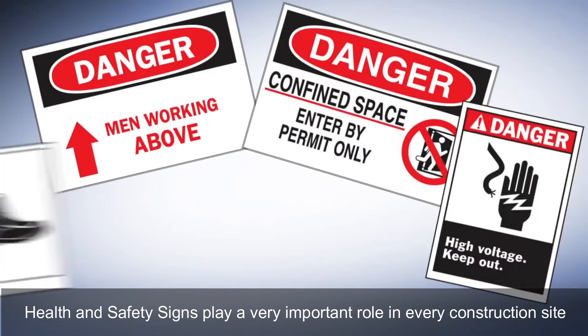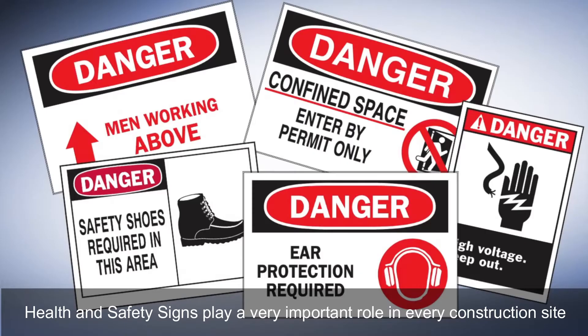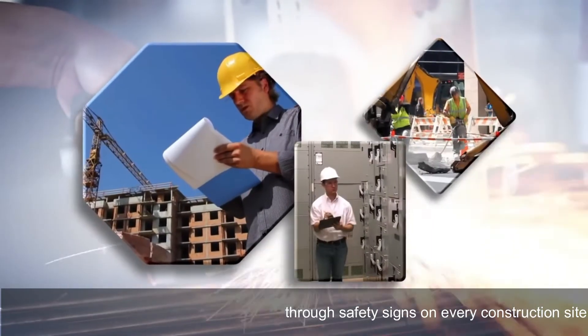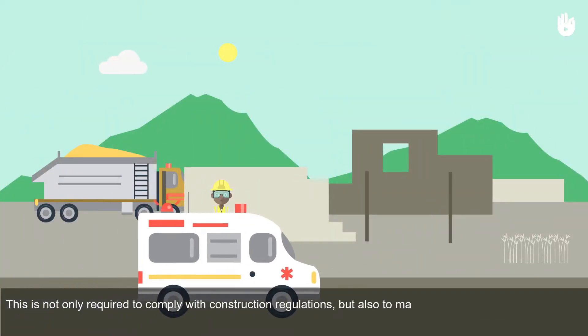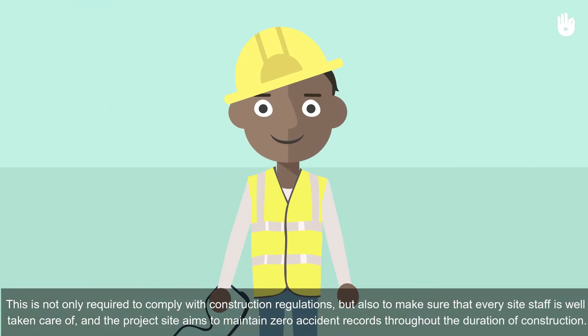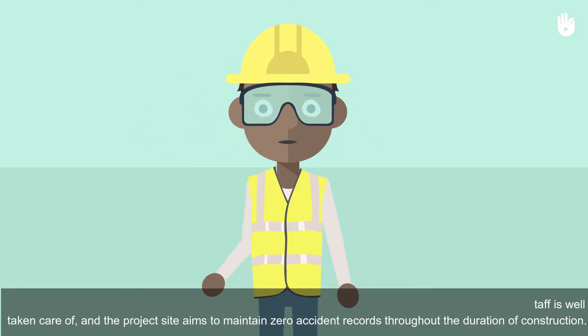Health and safety signs play a very important role in every construction site. Health and safety messages are delivered through safety signs on every construction site. This is not only required to comply with construction regulations, but also to make sure that every site staff is well taken care of and the project site aims to maintain zero accident records.